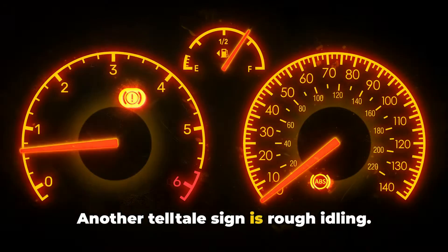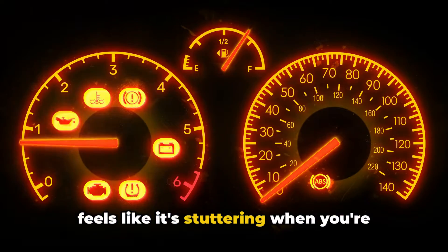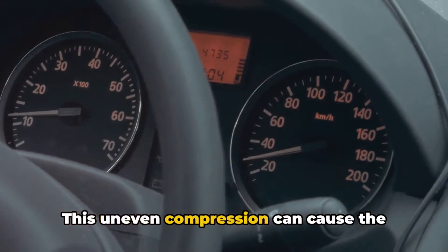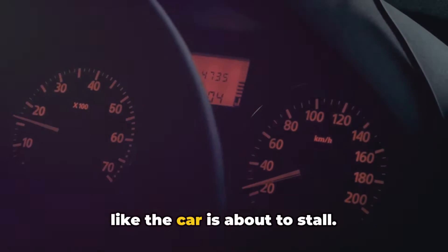Another telltale sign is rough idling. If your engine is running unevenly or feels like it's stuttering when you're stopped at a traffic light, it could be due to low compression in one or more cylinders. This uneven compression can cause the engine to shake or vibrate, making it feel like the car is about to stall.